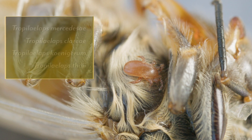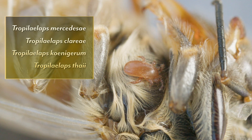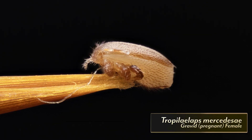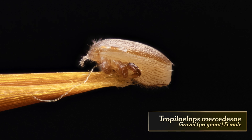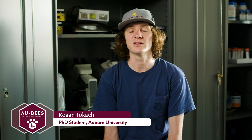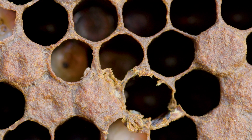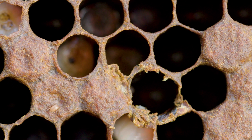It's important to recognize that there are multiple species of Tropilaelaps, but we are mostly concerned with one of them, Tropilaelaps mercedesae. Tropilaelaps mites, when they come out of the cell as potentially mated daughter mites, very rapidly reinfest into a new cell, which really allows them to reproduce at a much quicker rate than what you see with Varroa.